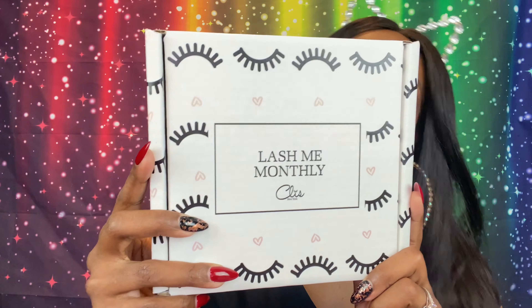I was going to wait until they sent me the May or June box and do a double-month unboxing, but I think they took me off their PR list, so this is our last Lash Me Monthly. Let's go ahead and open it.